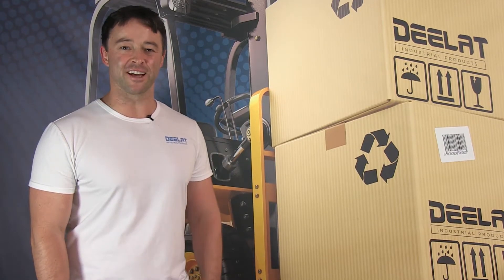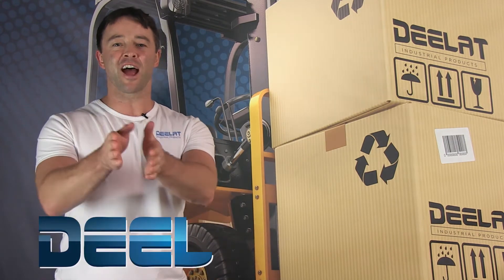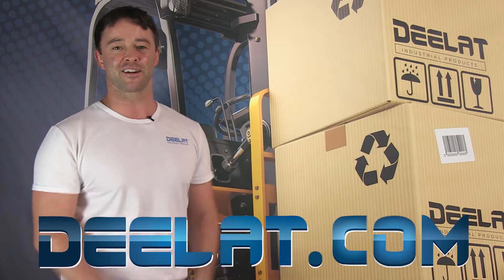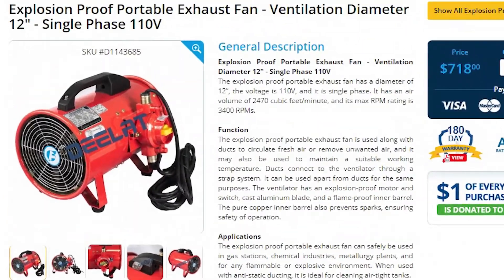Hey everyone, I'm Sean Scott for D-Lat Industrial. Where do you deal for all your industrial products? You deal at Deelat.com, that's D-E-E-L-A-T dot com. Today we are talking about the explosion proof portable ventilator with a 12 inch diameter, SKU number D114-3685.